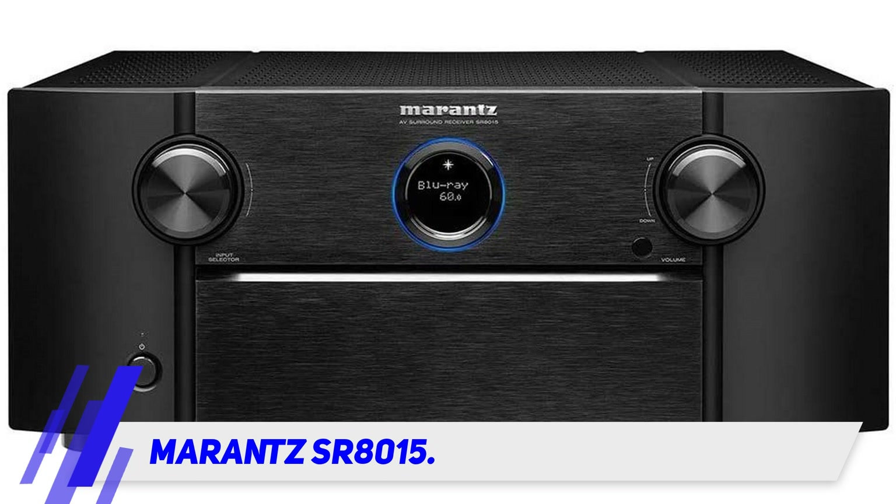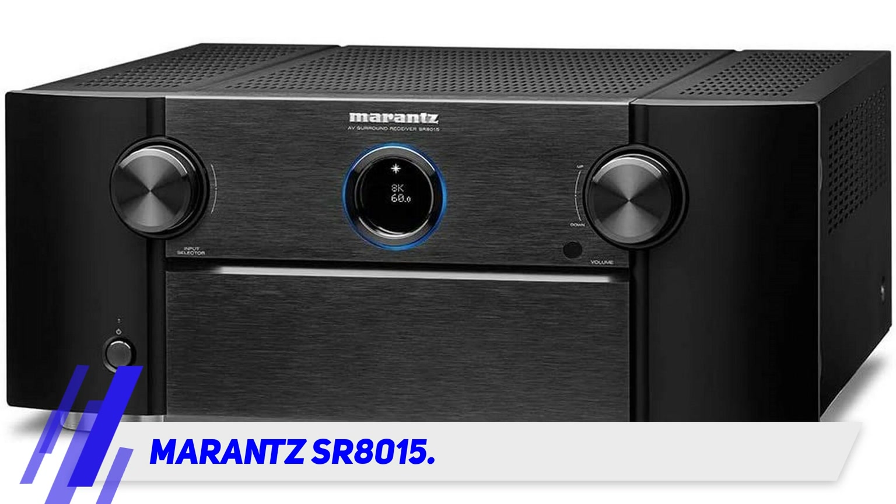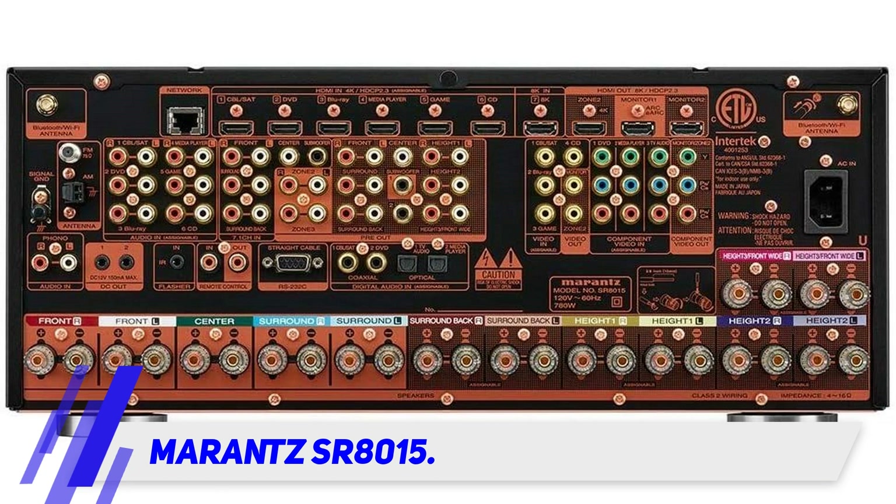The Marantz SR8015 comes with a huge number of 11.2 channels. Each one of them can carry a maximum power of 140 watts. You can easily guess the amount and quality of output from this system.